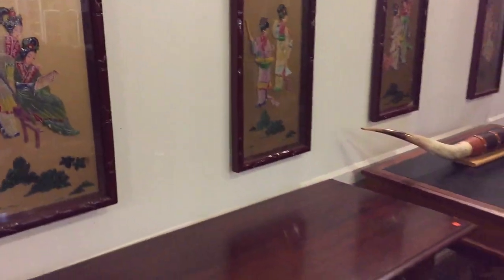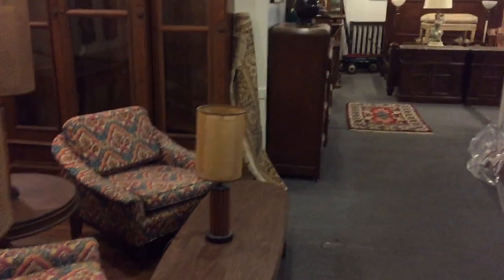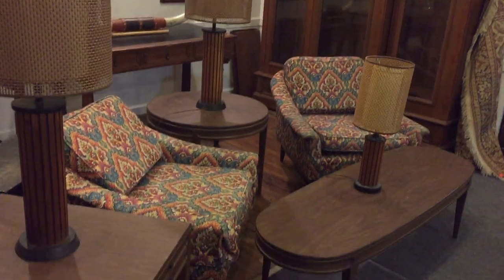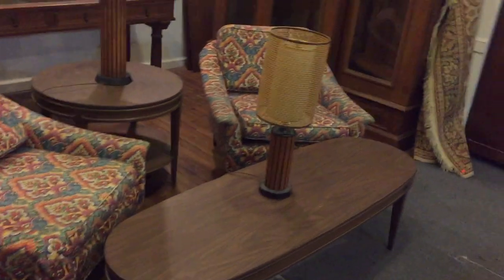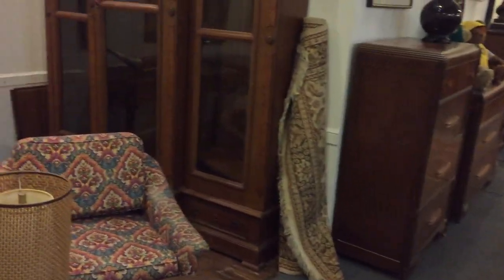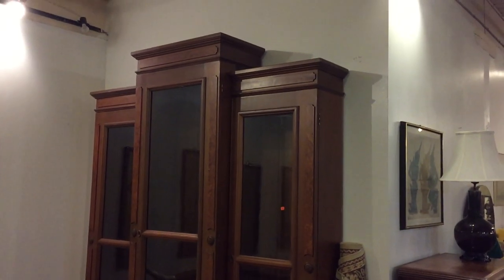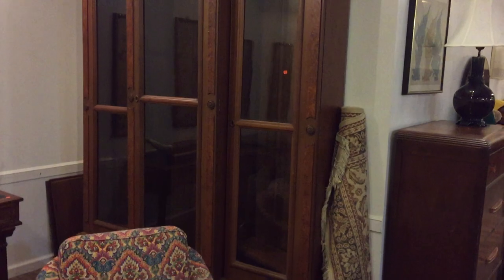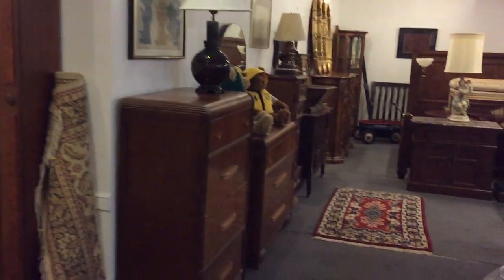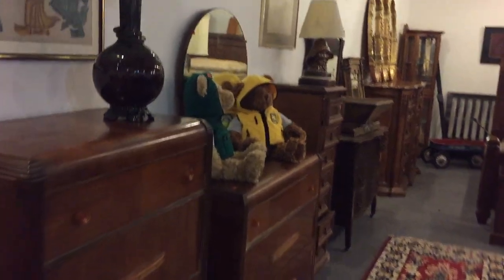There's also a nice set of three mid-century lamps and a nice mid-century living room set with two farm chairs. Here is a beautiful and large — probably well over eight feet tall — Victorian bookcase, beautiful walnut all the way around. And here's a nice Art Deco bedroom set.